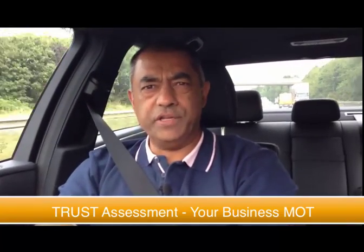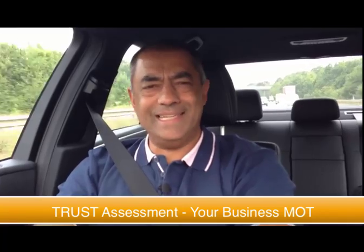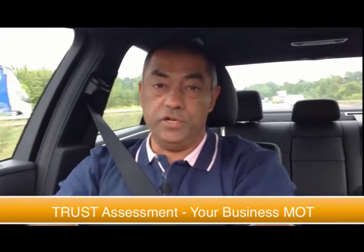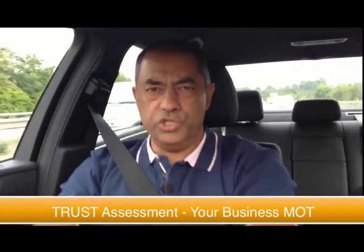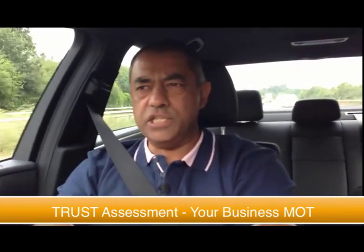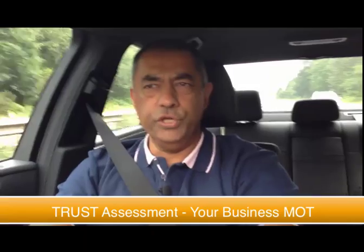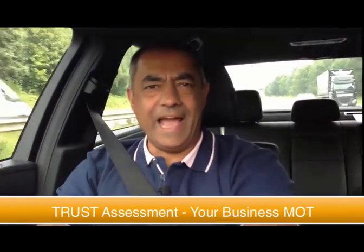It asks you some questions about your business, and through those questions you will certainly get some insights as to the bits that are working really well, the bits that are struggling, and the bits that are not working and could really do with a quick fix urgently. The idea is that by completing this assessment, your awareness of different areas of your business becomes clearer to you, and through that clarity you then take action.